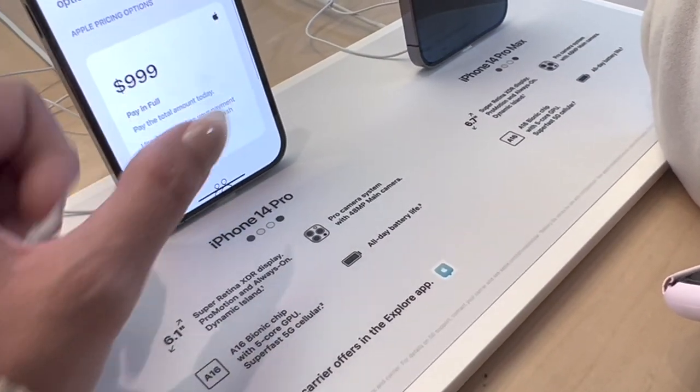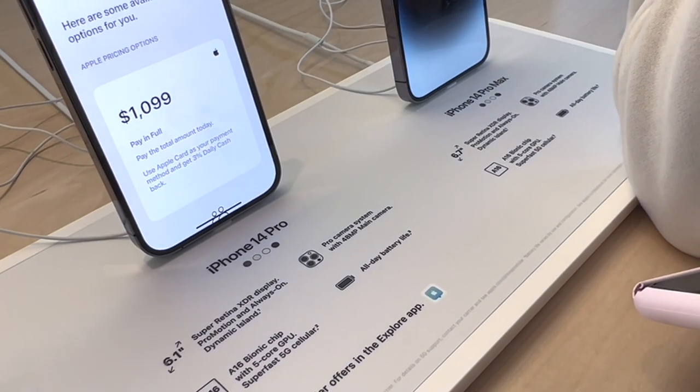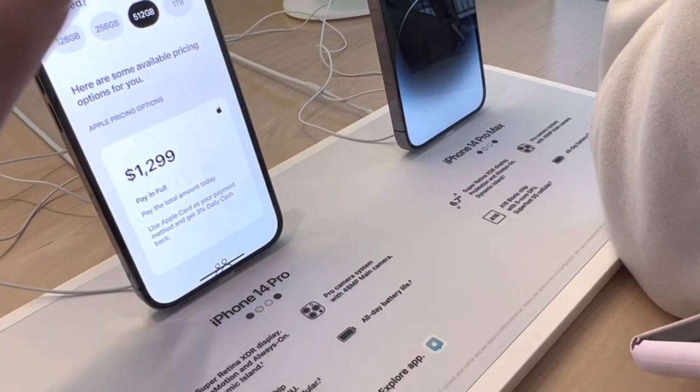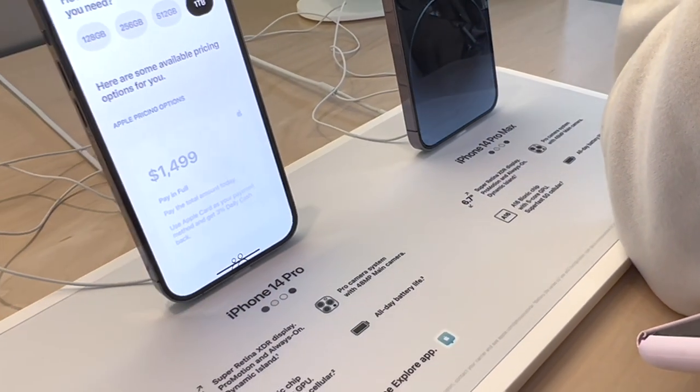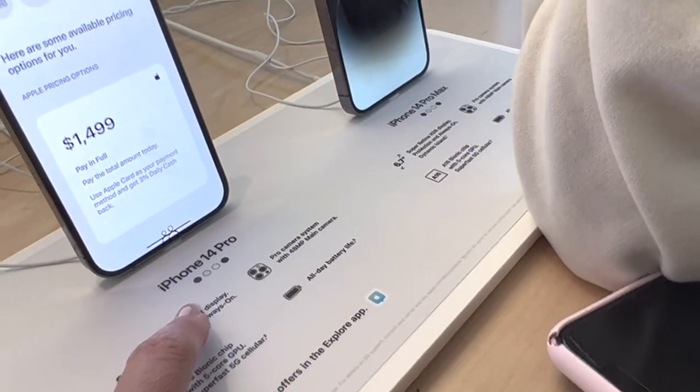So 128 gigabytes is $999. 256 is $1,099. 512 is $1,299. So the iPhone 14 Pro comes in one terabyte.